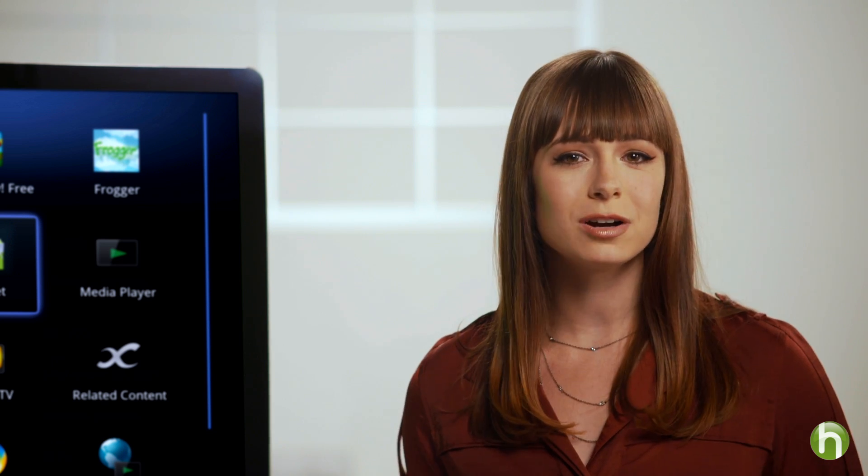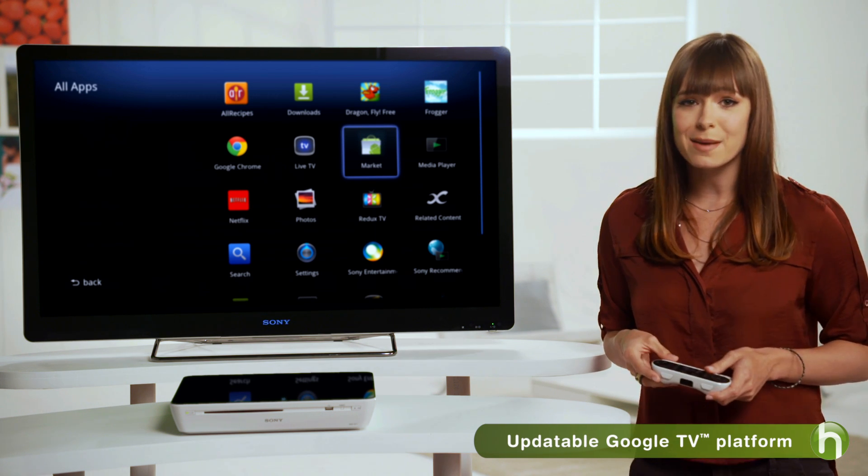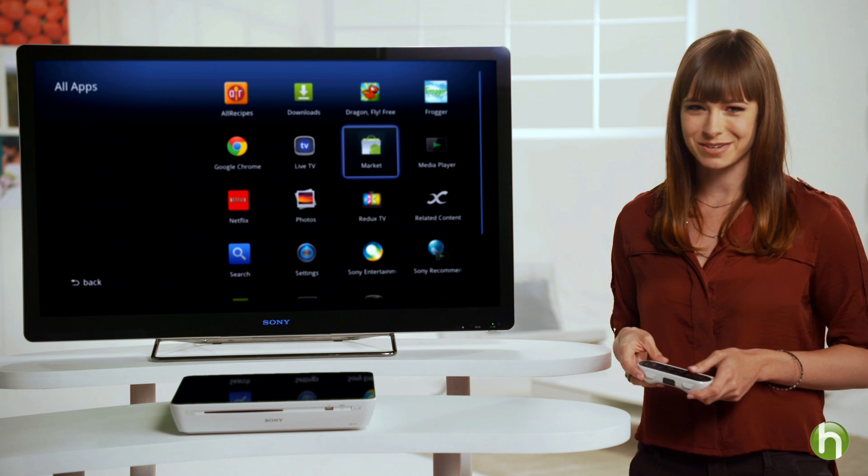And I'm sure you're wondering: what happens when this technology is replaced by a new platform, or features that are bigger and better? Well, the great news is that the Google TV platform provides automatic updates, so your Internet TV is always running on the latest and greatest version.